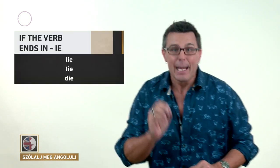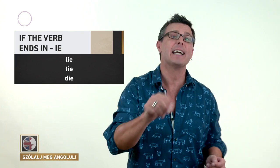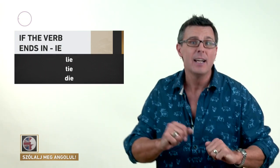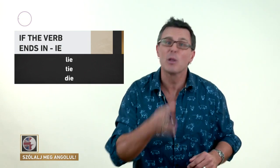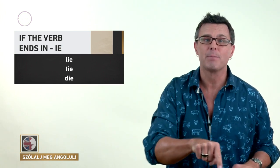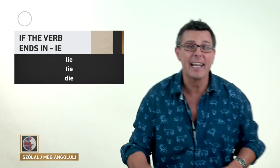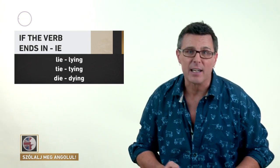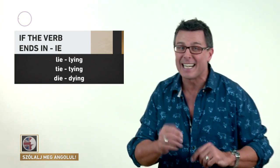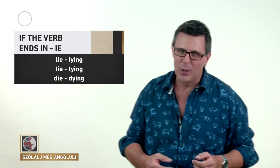If the verb ends in -IE, like 'lie,' 'tie,' or 'die,' then we have to remove the -IE ending and replace it with Y before adding -ING. So we replace -IE with -Y and then add -ING — or think of it as taking off the -IE and adding -YING. So: lie becomes lying, tie becomes tying, and die becomes dying. This group is small — there really aren't that many verbs in English that end in -IE, so it won't cause us too many problems.